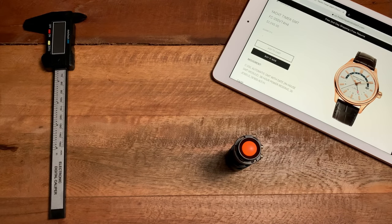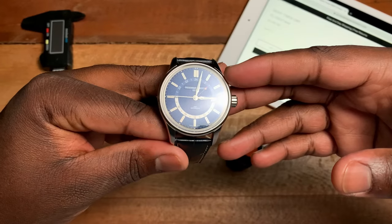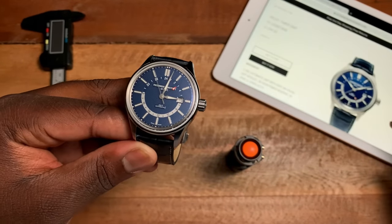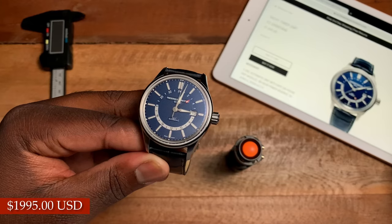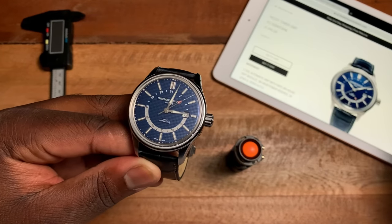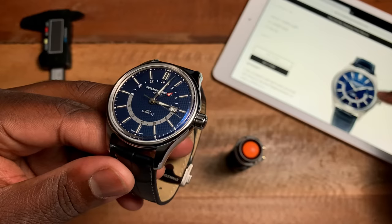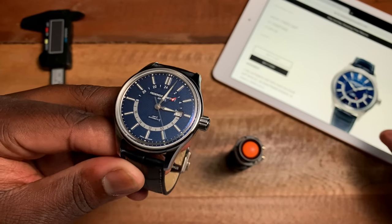That completes my review of the blue and silver Yacht Timer GMT. In terms of pricing, it comes in at $1,995 from Frédéric Constant. There's also a bracelet option — it's not readily available on bracelet — but if you wanted one, there's a bracelet that works with the case and you could order that as an extra from Frédéric Constant.